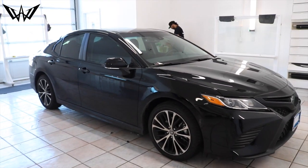Here we have this beautiful 2018 Toyota Camry, 35% tint on it, and we did a drone delete on it. Check it out before we take it out.